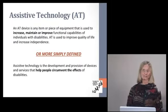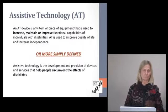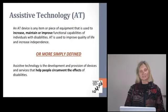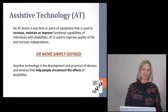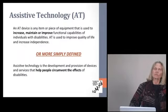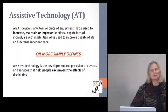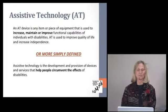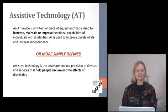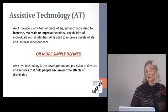We want to improve the quality of life and maintain independence, and we want individuals to be able to stay in their homes as long as they can. Assistive technology is the development and provision of devices and services that help people circumvent the effects of a disability — or, once again, aging.